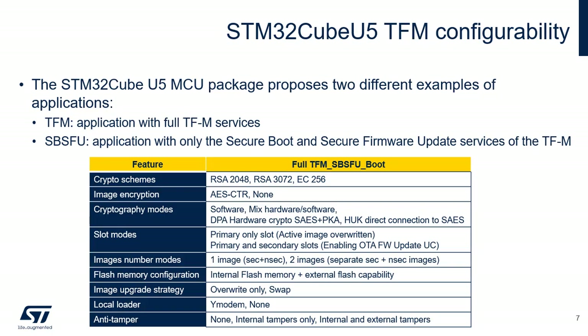Two different examples are provided in the STM32CubeU5 MCU package. The TFM application is a complete implementation of TFM, and a second application implementing only the secure boot and secure firmware update functionalities of TFM, named STM32CubeU5 SBSFU, is also available. The table indicates the main features of the secure boot and secure firmware update application.